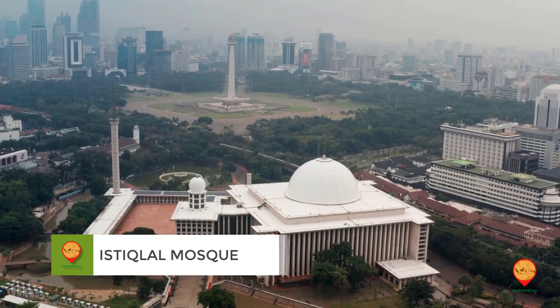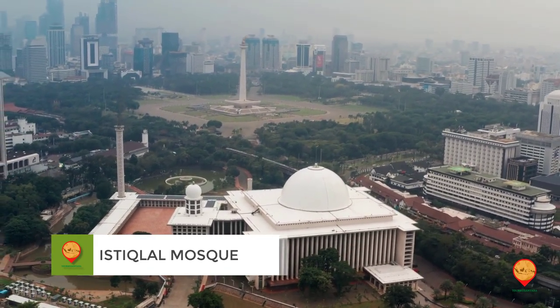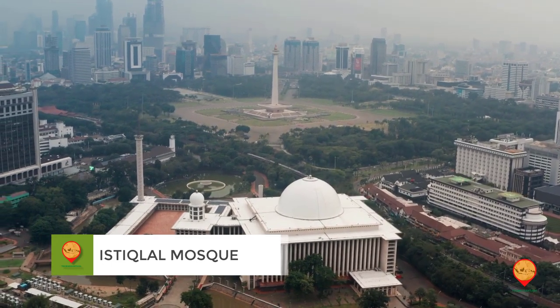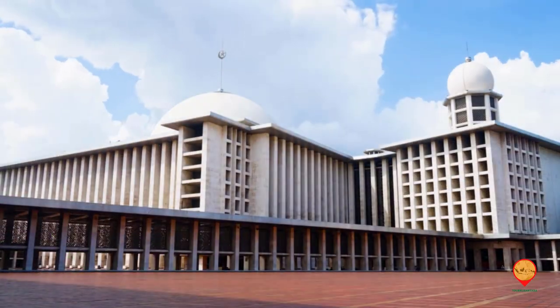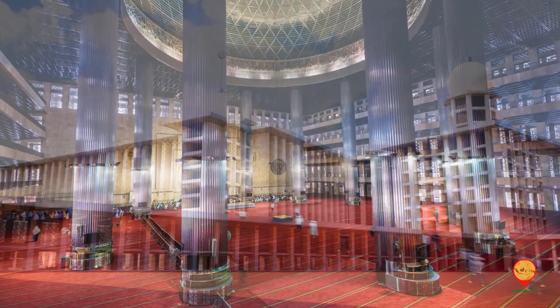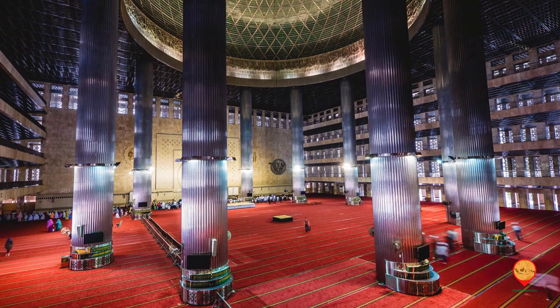Number four: Istiqlal Mosque. Next we have the Istiqlal Mosque, the largest mosque in Southeast Asia. It can accommodate up to 120,000 worshippers, and its unique design reflects Indonesian cultural diversity.